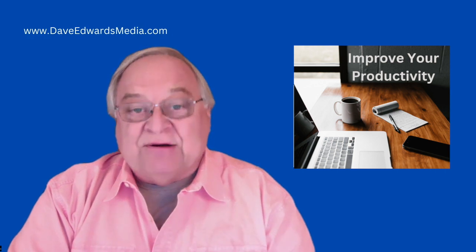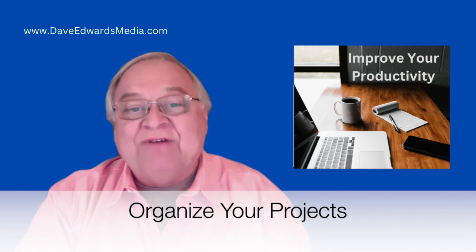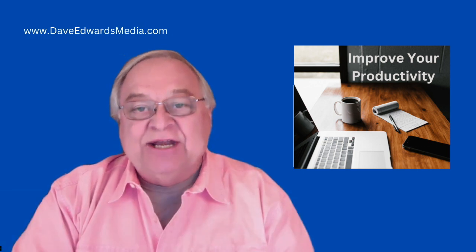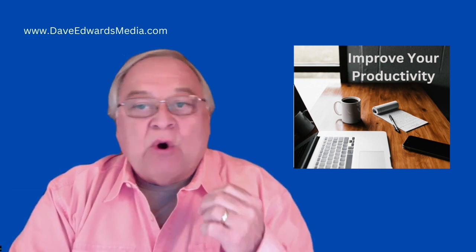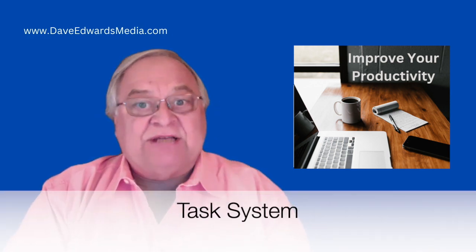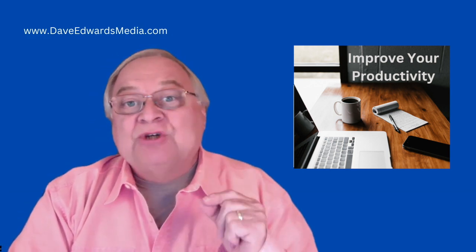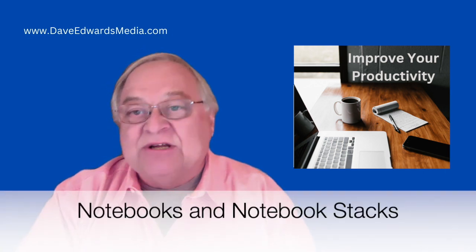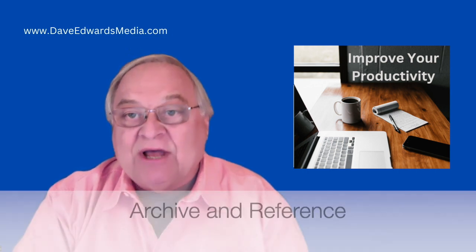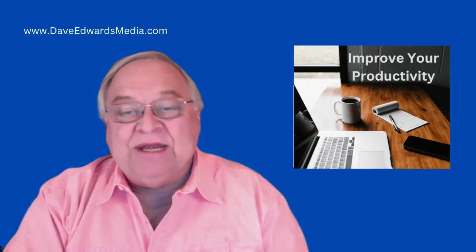I'm going to show you how I have adapted both into my single productivity system that I've been using together since the early 2000s. I'm going to show you how to organize projects, whether you have 50 or 500, how you can use tags to give you instant access to follow-ups, creating agendas, and tracking what things are owed to you or have been delegated. I'll show you my task system, and how I've simplified the process. I'll show you how you can use notebooks and notebook stacks to separate your work and personal projects.